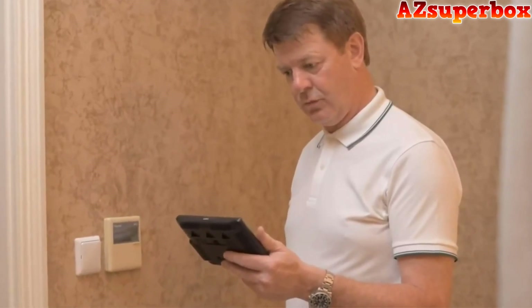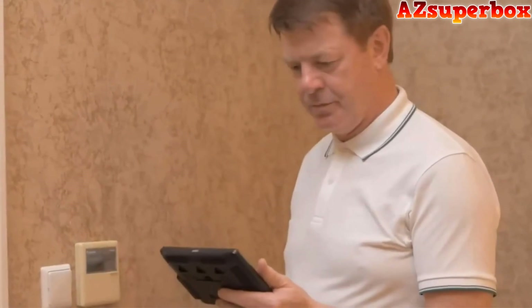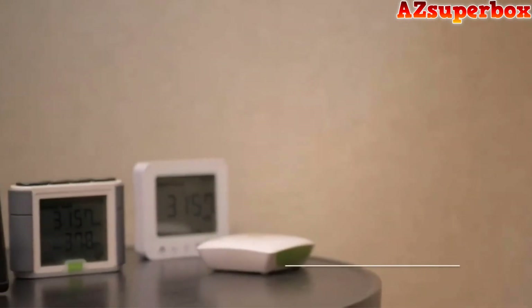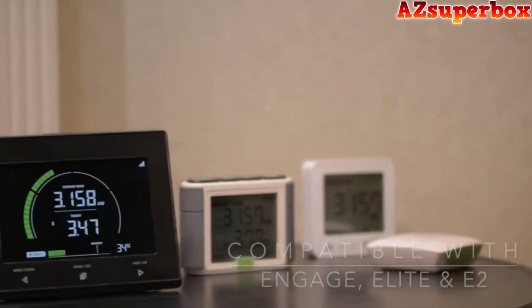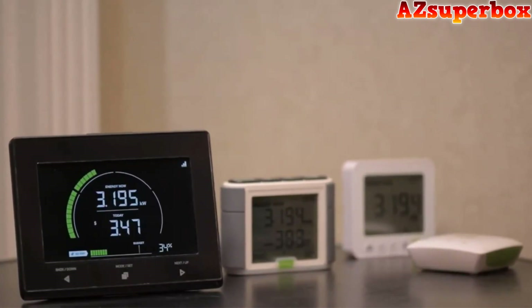To check individual appliance consumption, simply note the energy reading before you turn off an appliance and then monitor the change. The Emax is also compatible with the Engage, Elite, and E2, meaning that if you want to add a new display to your current system, you can just buy the Emax display and utilize the transmitter and CTs that you already own.